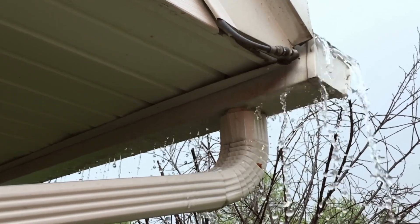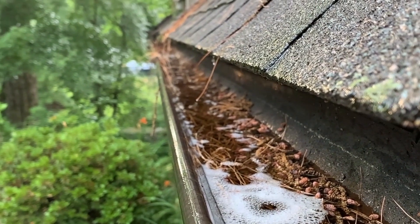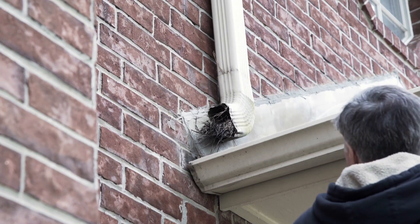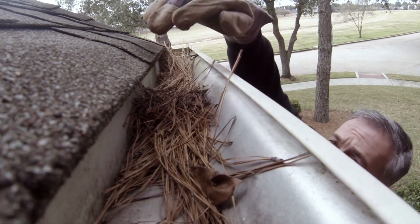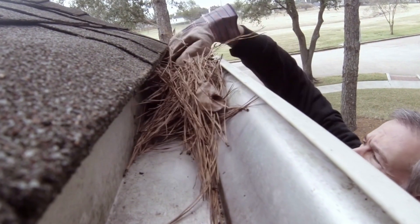Clogged gutters. You probably noticed them and added them to your to-do list, and it stayed on the to-do list for the past year and a half. Cleaning your gutters can be time-consuming and a little gross, sure. But you know what else is gross? The damage clogged gutters can cause is a lot worse than getting up on a ladder for a few hours to clean them out.